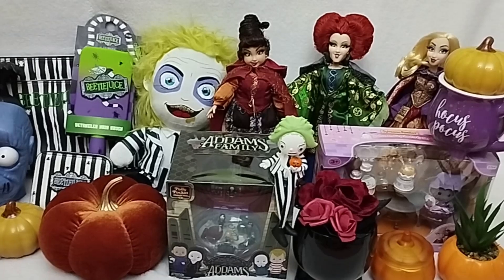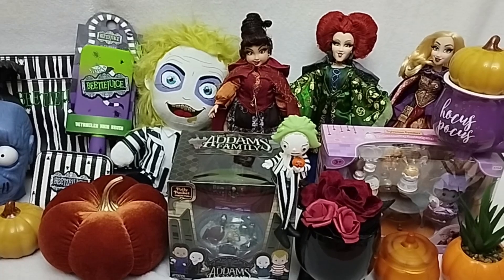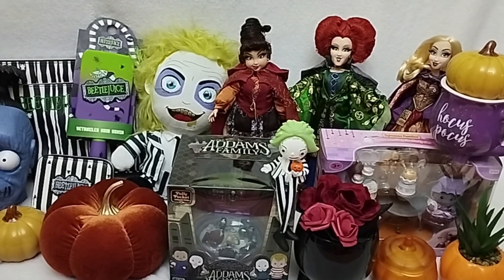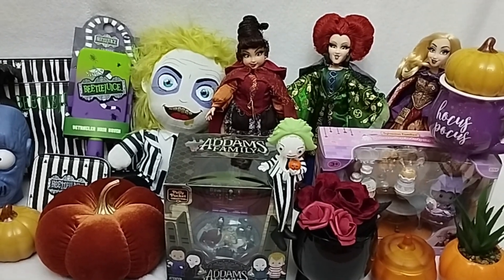So happy Halloween everyone! This is one of my favourite holidays of the year. I still feel like Christmas is my number one favourite, but Halloween goes right after, I would say.